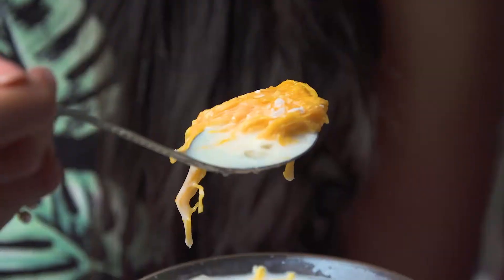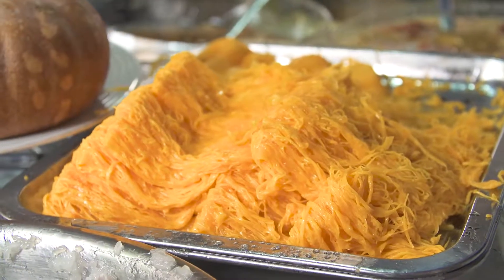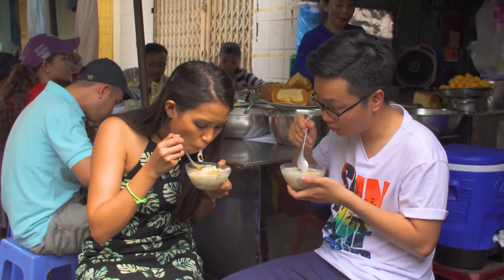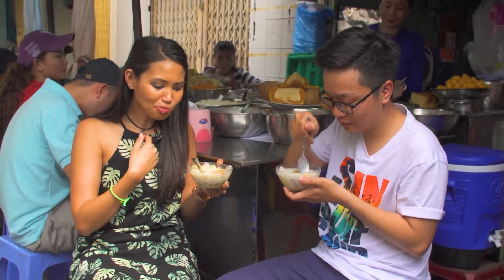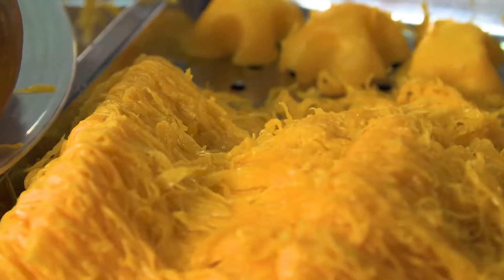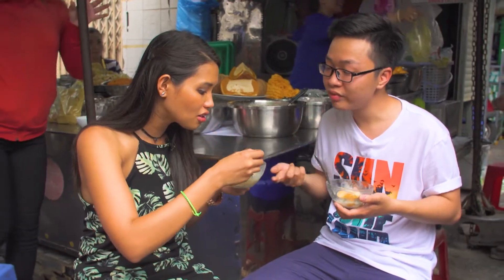So let's get to these egg noodles. They are so strange — it looks like cheese. It does not have flour. I'm going to try this. It's good, right? It literally tastes like cheese, kind of. My favorite ingredient has to be the egg noodles. I've legit never tried anything like this before.